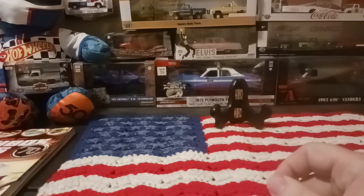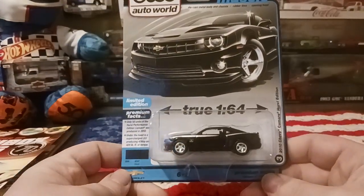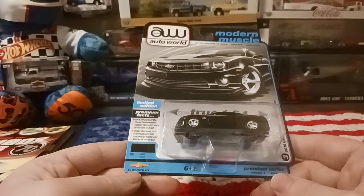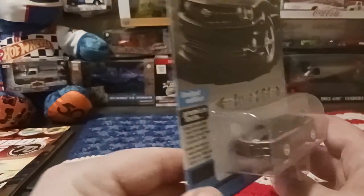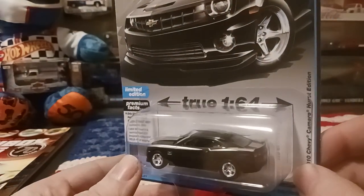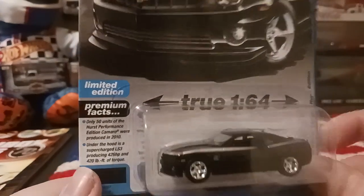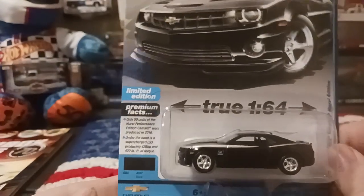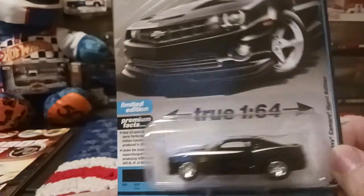First we're going to show the Auto World that I picked up. It's the 2010 Chevy Camaro Hertz Edition in black. I think this is the version B one. I've not seen the version A one — I just came across this one the other day. Really nice car, happy to add it to my collection. I love the black and the silver on this car. We're not going to be opening this one since I only got the one — but it's a nice little car.